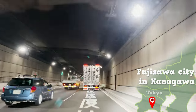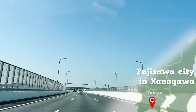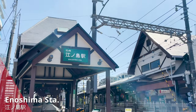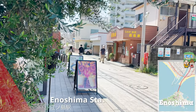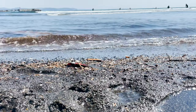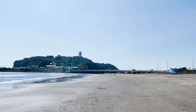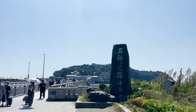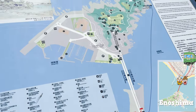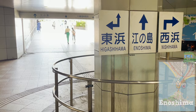We are heading to Fujisawa City in Kanagawa Prefecture, which is right next to Tokyo Prefecture. Here we are! This is Enoshima Station, the nearest station to our destination today. Enoshima is about 20 minutes by walk from here. We can see the beach — so many tourists and surfers! Right across the beach, you can see Enoshima, our destination today. Enoshima is connected by a bridge, so you can access the island by car or on foot.